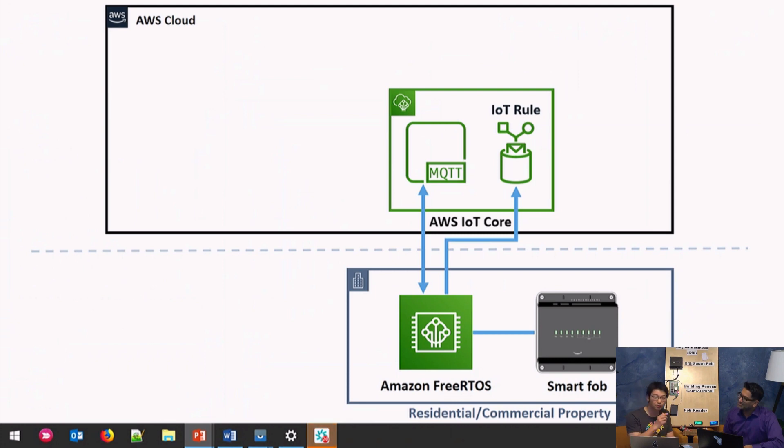With MQTT, we're basically connecting the device to the cloud — in this case, AWS IoT Core via MQTT. We'll get to the IoT rules a bit later. But since we've been going along, are there any questions in the chat we might be able to answer?